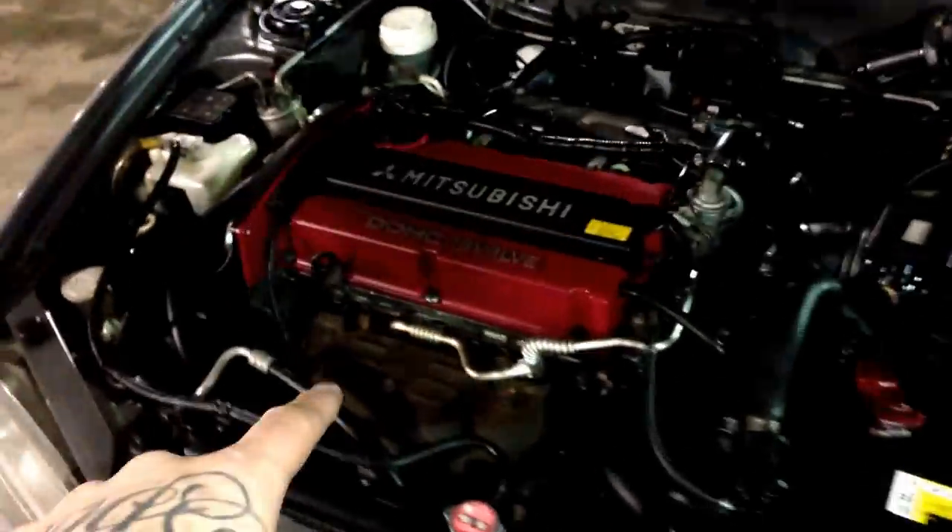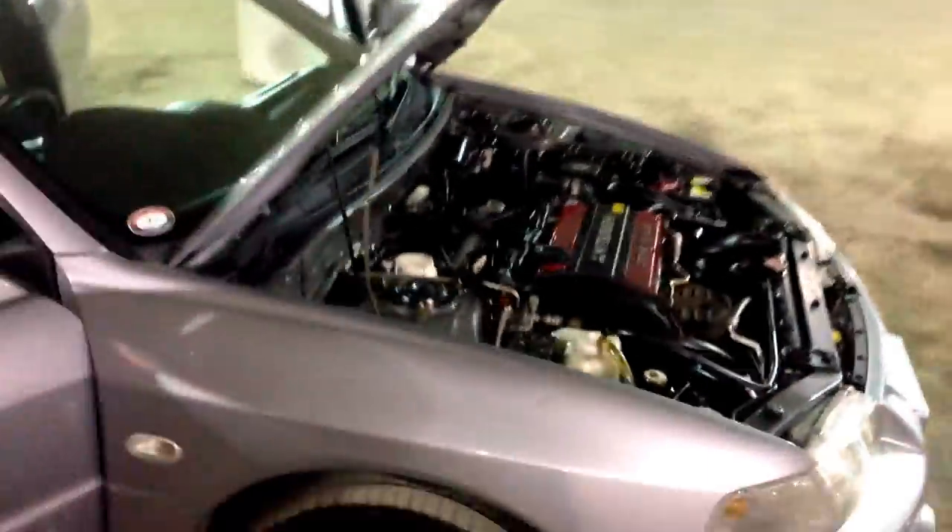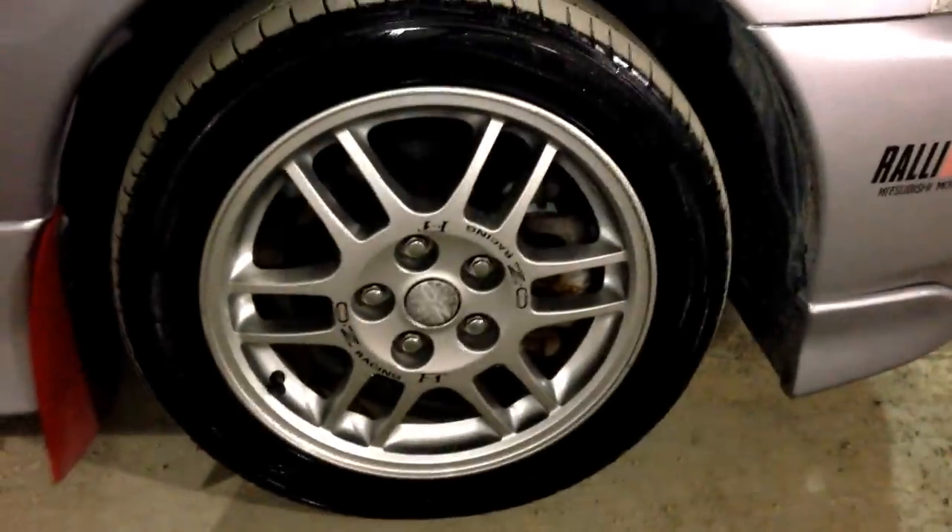Just on the plates there, there's a little bit of rust and stuff — but it's a 20-year-old car. Everything underneath is super clean. Runs and drives like a dream. I'll show you the wheels here real quick. They're in beautiful condition. Everything about this car is in very, very good condition.